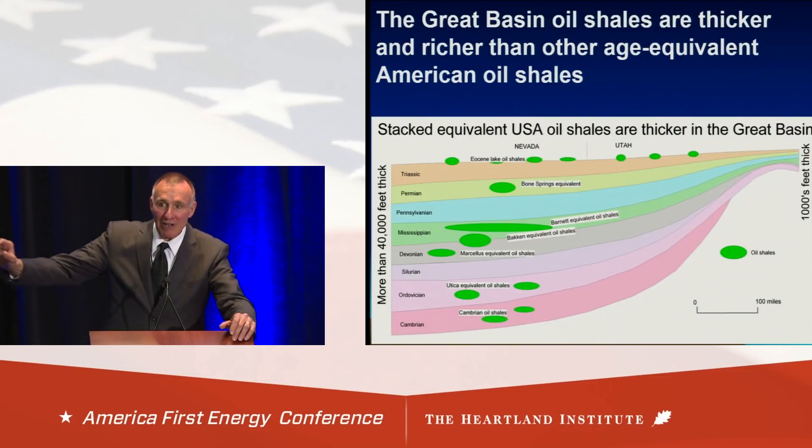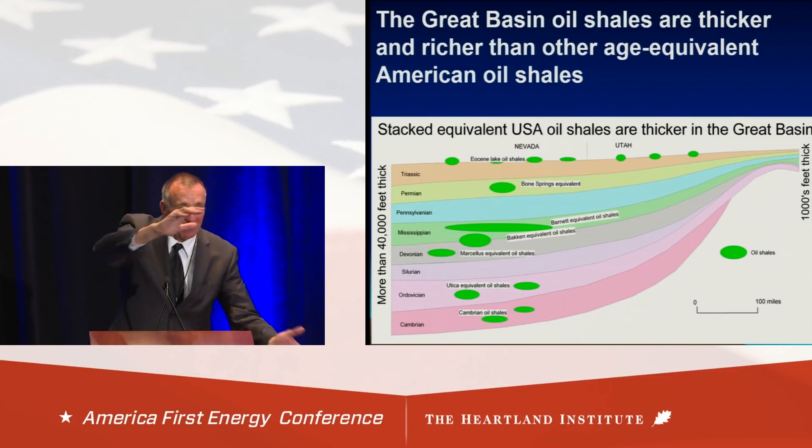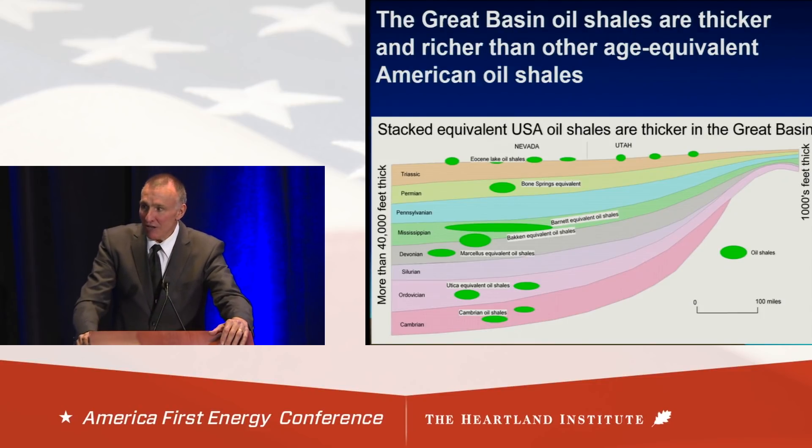We have a wedge of Paleozoic rocks that go from a couple thousand feet up to 40,000 feet. Out of the Great Basin, we have represented all the shales of America stacked up together. Only in Nevada, they're measured in thousands of feet instead of hundreds of feet. Imagine that — that's a neat secret.